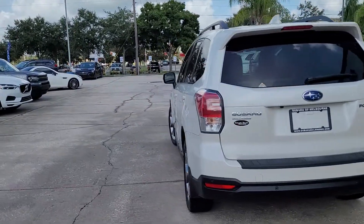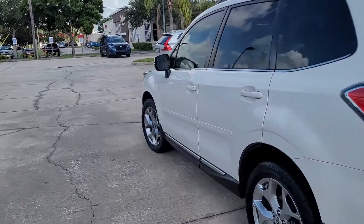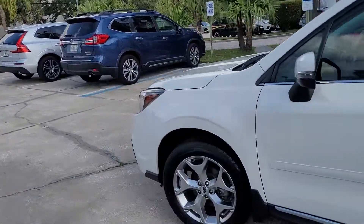Hello, I'm Jonathan, Subaru Melbourne. So I'm going to show you this 18 Forester.